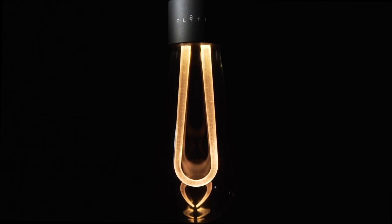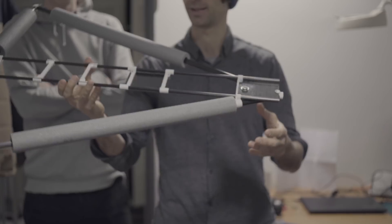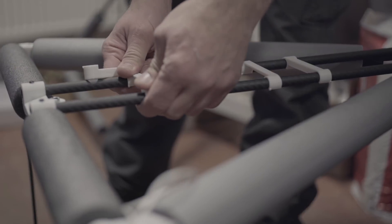Before we started Flights, we used to send things up into space. Now that we've got into making crazy levitating light bulbs, we thought we want to send something from Flights up into space.